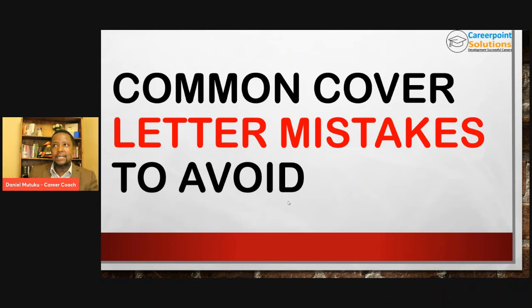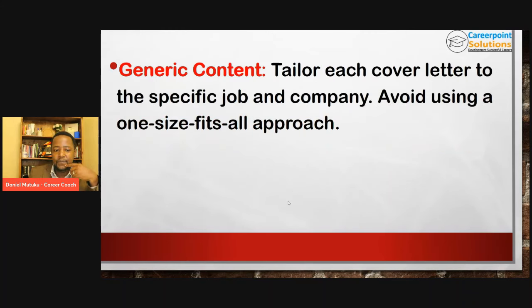What are some of the common mistakes that people do when writing their cover letters? Number one: using a generic cover letter. It is important to tailor each and every cover letter to the specific job and the company. Avoid using a one-size-fits-all approach — this is where you put in the work. You need to always customize the cover letter to the job description. You don't have a choice when it comes to the cover letter. If you have been sending one generic cover letter, that is probably why you're not getting any invitations for interviews.